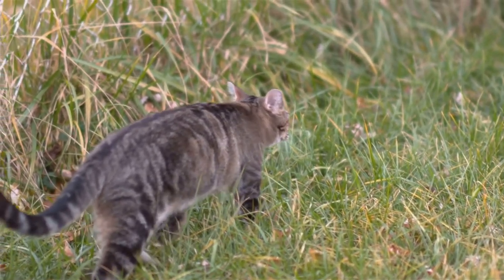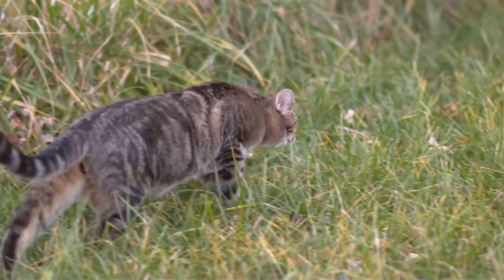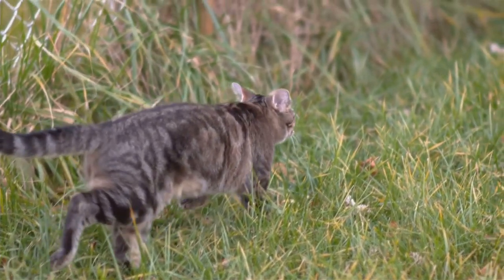Whether it's a rapid pounce or a sudden swerve, remember that these quick responses are a testament to their brain's sensory processing power. Truly, cats are the unsung sensory superheroes of the animal kingdom.